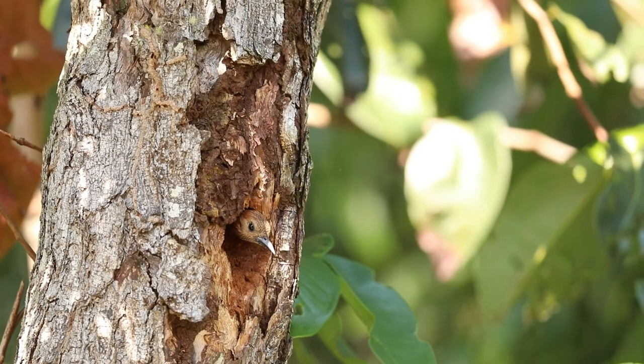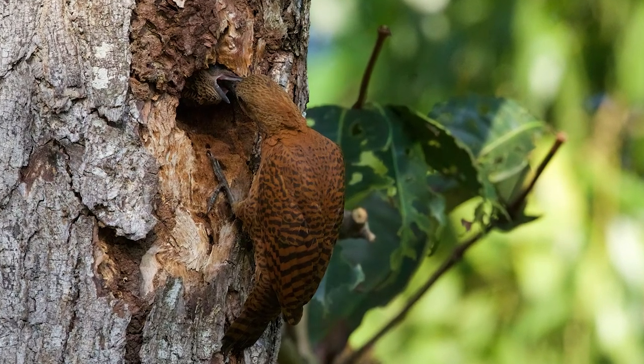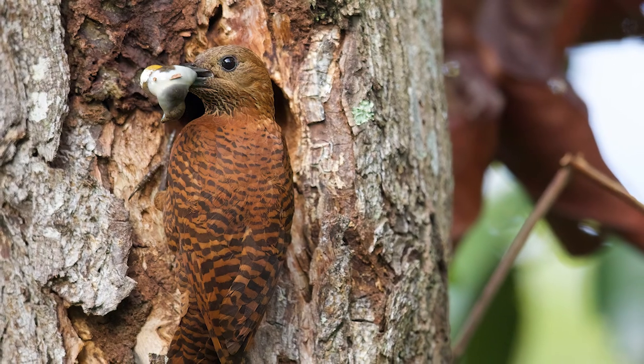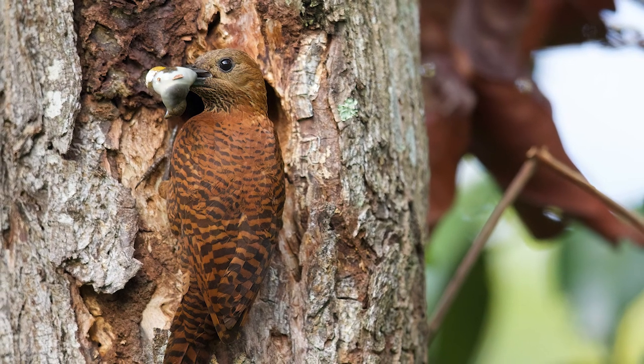But they grow up quickly. Each parent returns to the nest at 40-minute intervals throughout the day, ensuring their chicks are well fed, and also to take out the poop that is packed in a mucous membrane as the chick defecates.